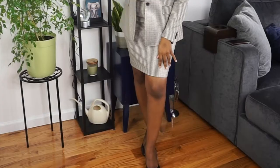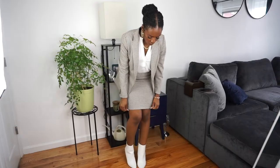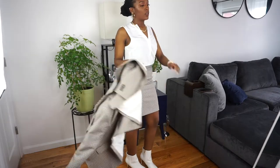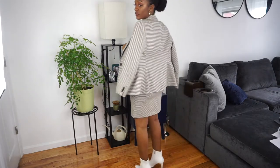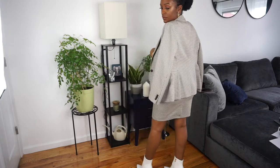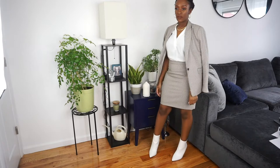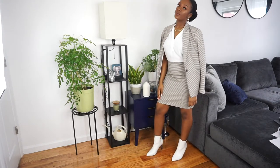The first outfit is your classic suit — suit jacket with the matching skirt, a pair of pumps, and a white shirt. But you can definitely edge it up if you throw on some white booties, maybe take the blazer and throw it over your shoulders. It makes the look a little bit more interesting — like, yeah girl, I have arrived!